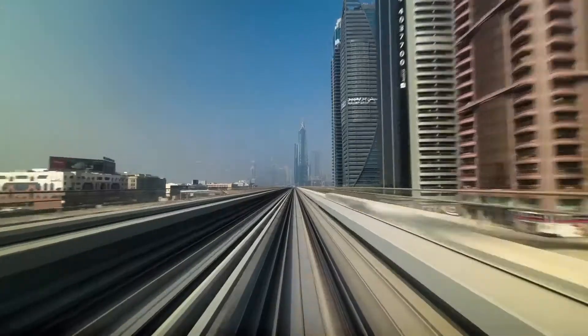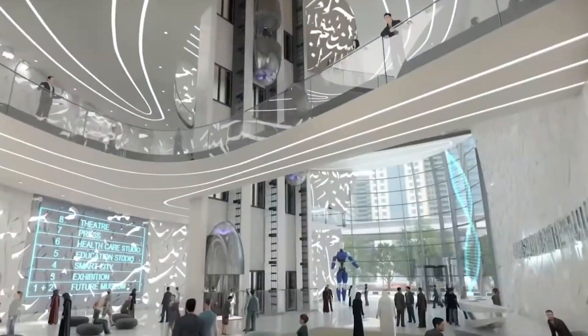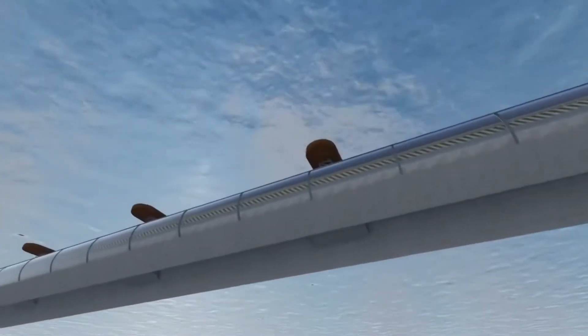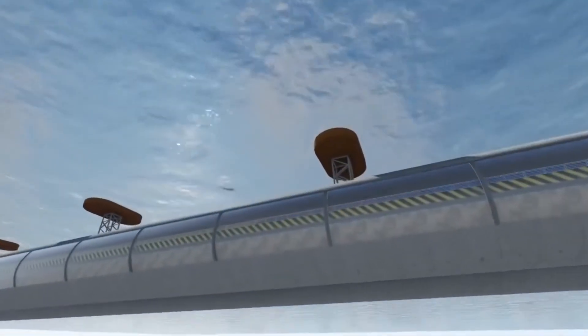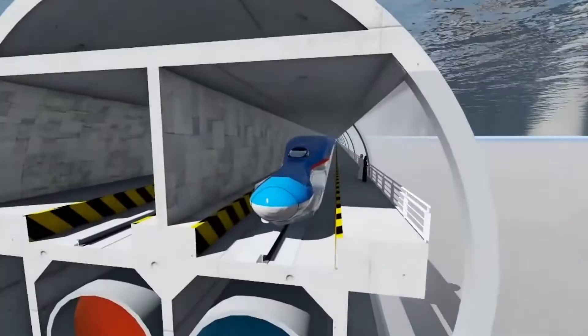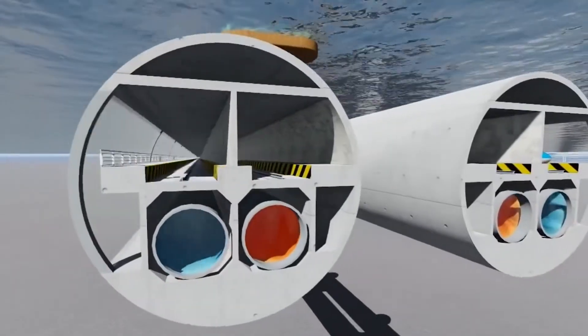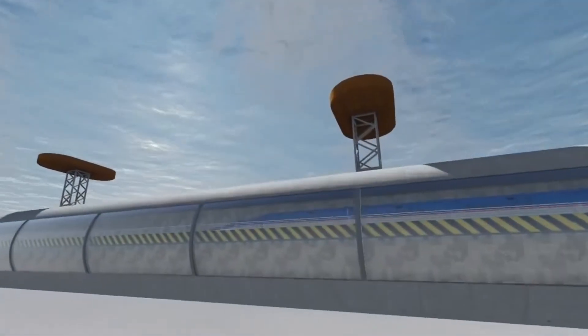Today we are going to talk about one of the most controversial and extravagant train projects ever created. We are talking about Dubai's underwater floating train. Many would wonder what this project is going to look like when finished and how it is going to operate. So if you want to know more about this magnificent train, stay with us and let's dive into the secrets behind Dubai's underwater floating train.